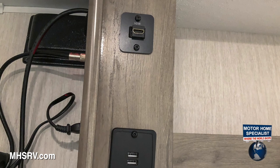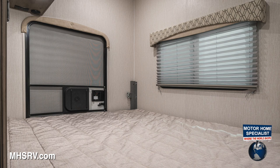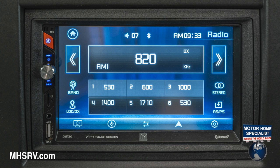Additional features include a curved shower door, an 80-inch long bed, nightshades, and a master bedroom 110-volt outlet making it CPAP-ready, among other things. Additional options you may find include a touch screen radio, a backup coach monitoring system, and safe ride RV roadside assistance.